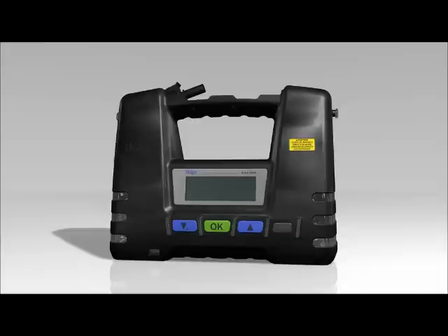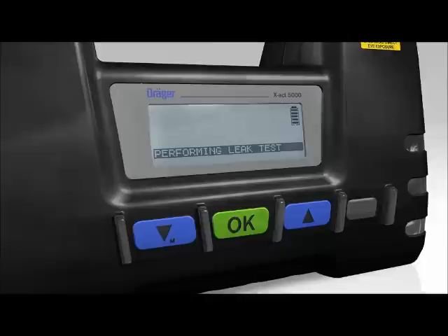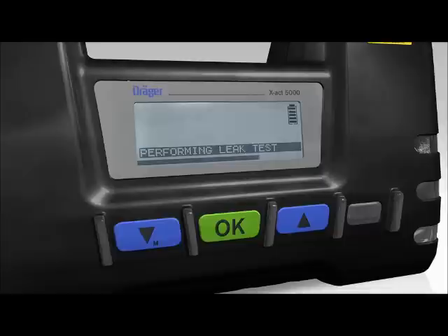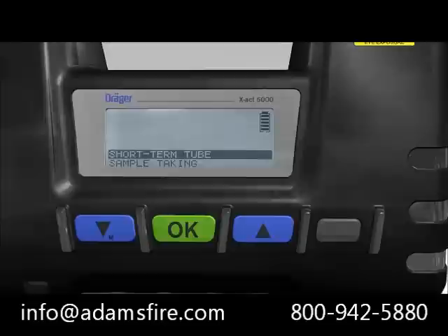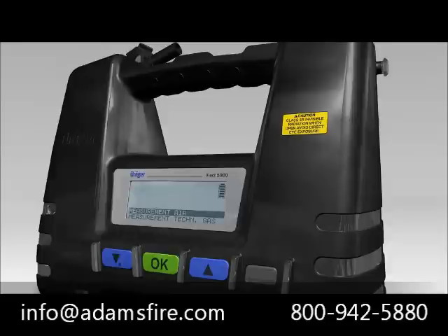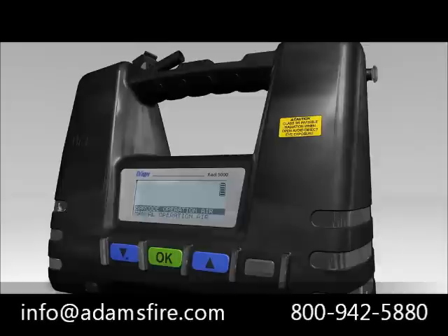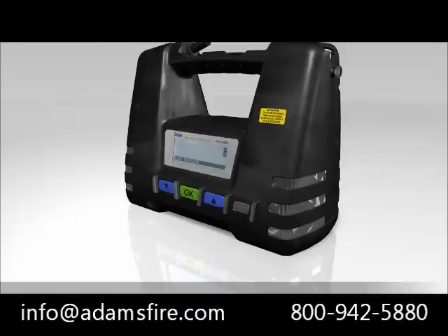Turn on the tube pump and carry out the leak test. Confirm the leak test was successful by pressing the OK button; the green flashing stops and the menu selection is shown. Choose between the individual measuring functions using the blue arrow buttons. Select the short-term tube measuring function and press the green OK button to confirm. Using the arrow buttons, go to Measurement AIR and then Barcode Operation AIR, pressing OK each time. One or more favorite operating modes can be set in the password-protected menu.